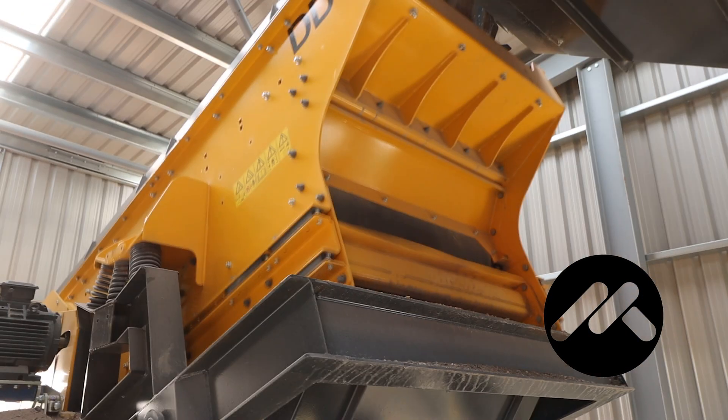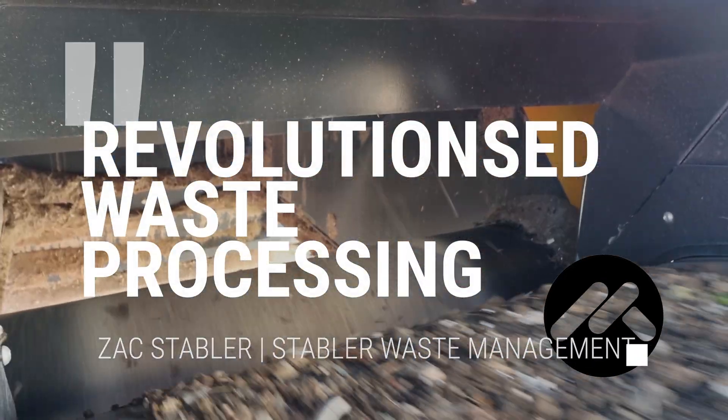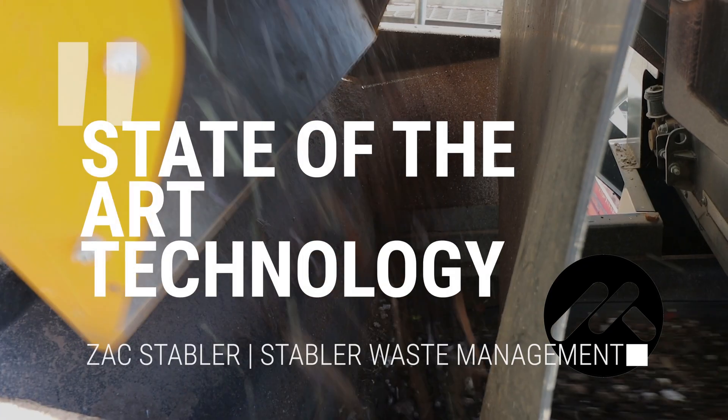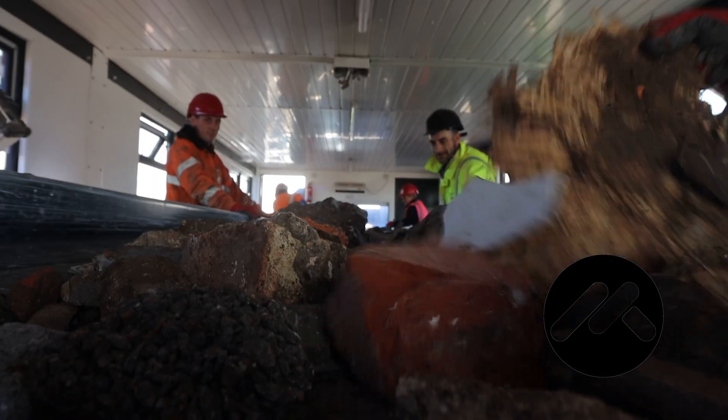At the heart of our forward-thinking approach is our newest machine, an advanced sorting plant that is revolutionising the way we manage your waste. This state-of-the-art technology is designed to efficiently separate soil, stone, metal, cardboard, wood and plastic waste with unparalleled precision.